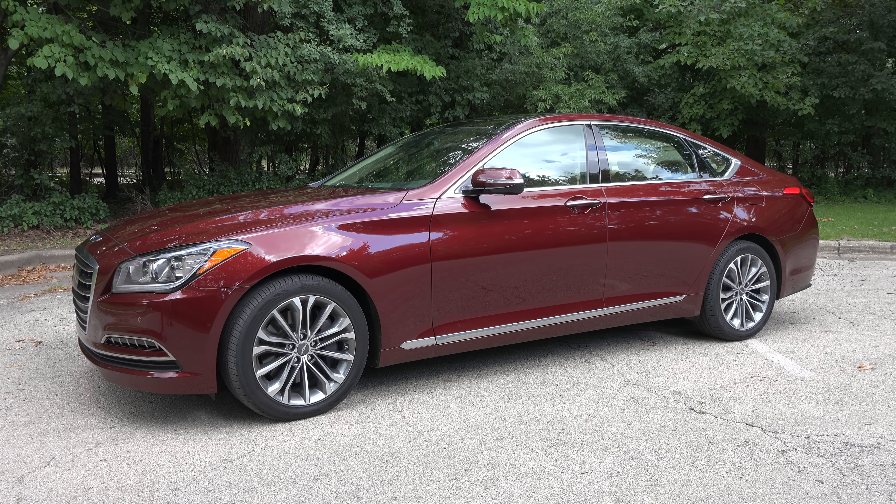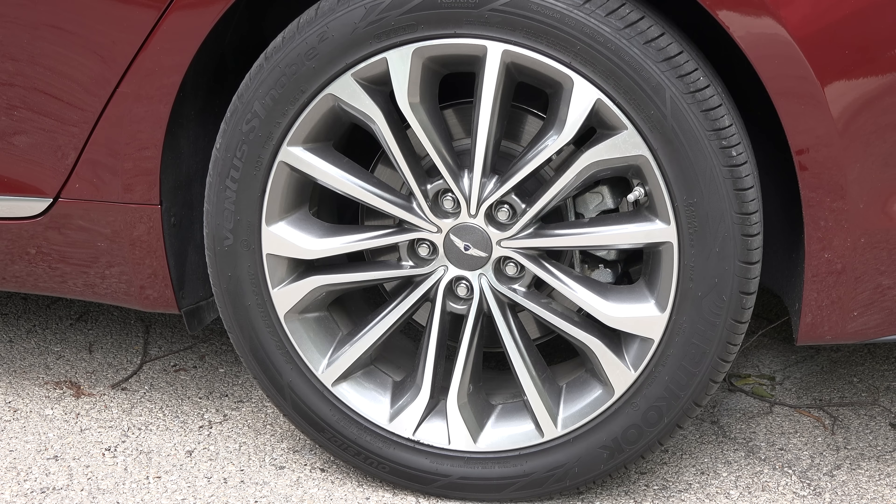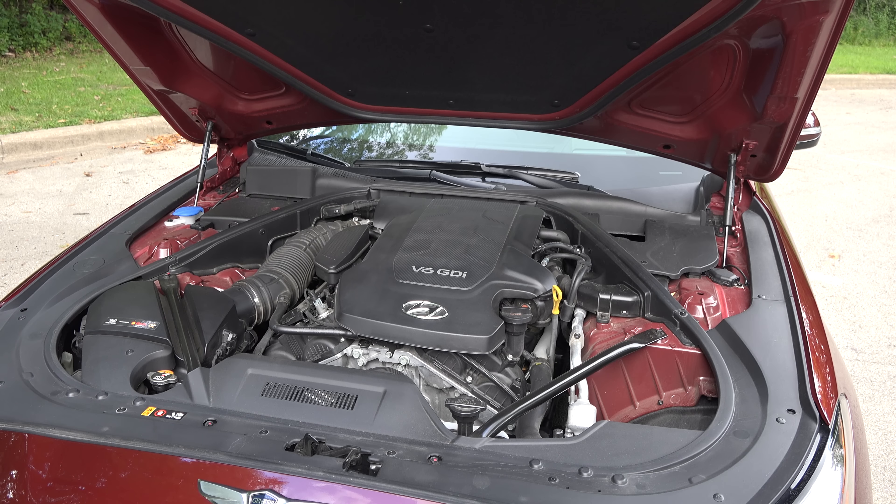From the front, there's no mistaking the 2015 Genesis, with its huge horizontal bar grille that spans almost the entire height of the car's front. This bold design statement exudes elegance and is topped off by a prominent winged Genesis logo. While the rest of the body is relatively nondescript, it is modern and sophisticated, punctuated by 18-inch premium alloy wheels.